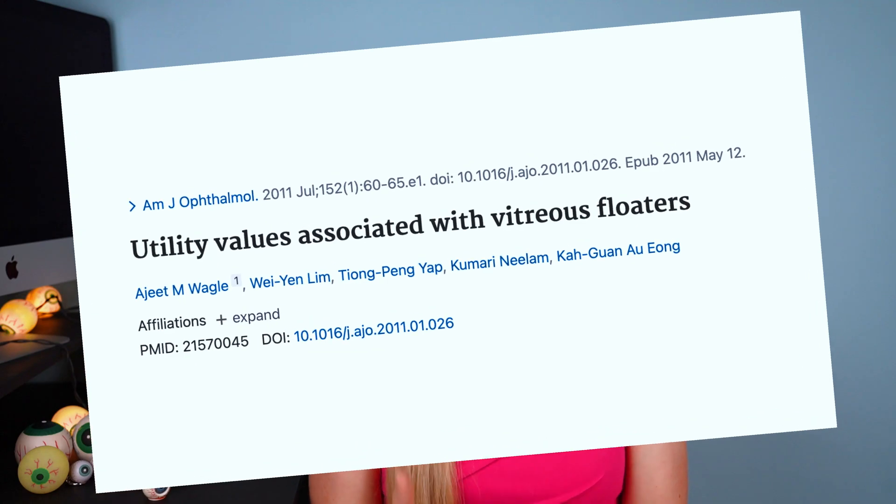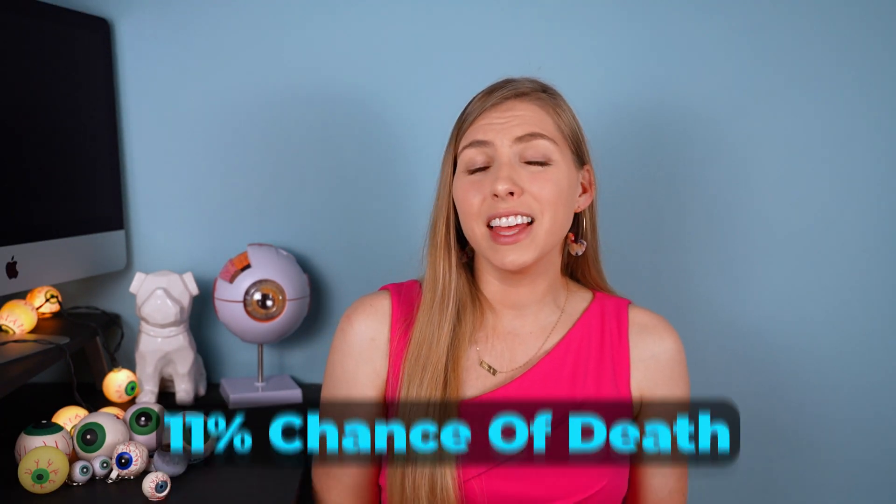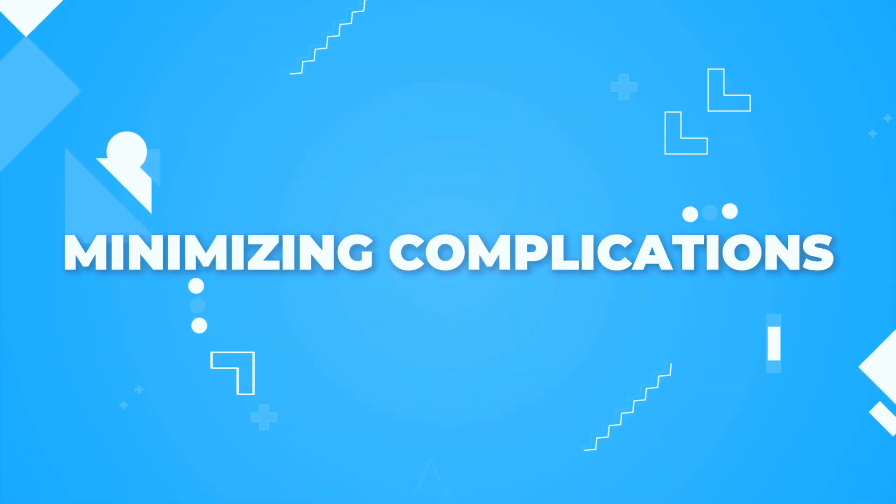One study sought to determine how bothered people are by their floaters by asking questions like how much of their life they would be willing to exchange to be rid of the symptoms. The results were pretty surprising: patients were willing on average to exchange 1.1 years out of every 10 remaining years of their lives to be rid of floater symptoms. They were also willing to risk an 11% chance of death and a 7% chance of blindness to be rid of these symptoms. That just goes to show how bothersome floaters can be despite not being considered a serious condition, so for those extremely bothered by them, the risks of complications may seem totally worth it.